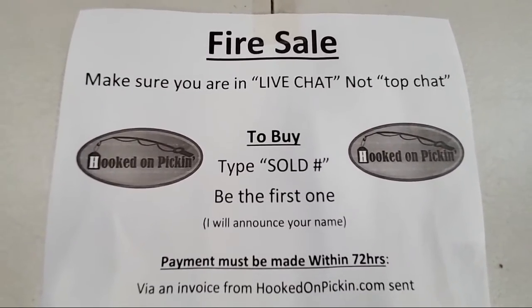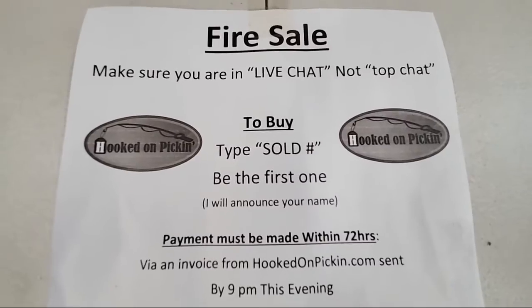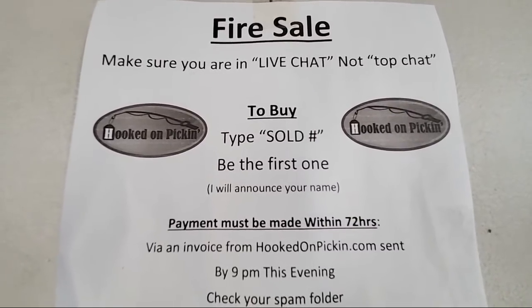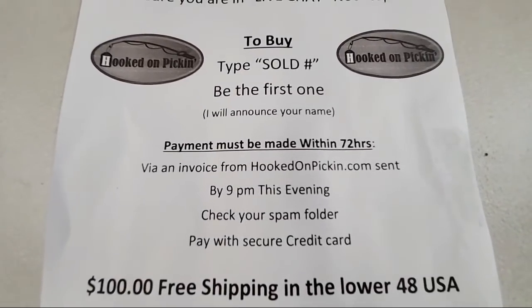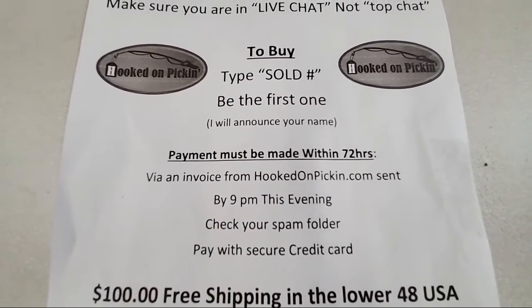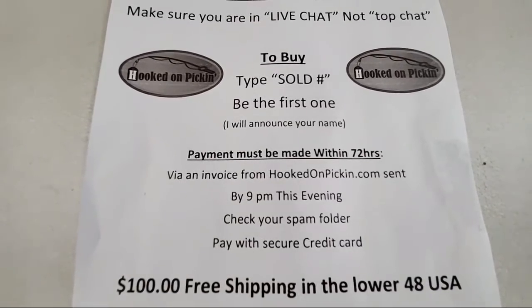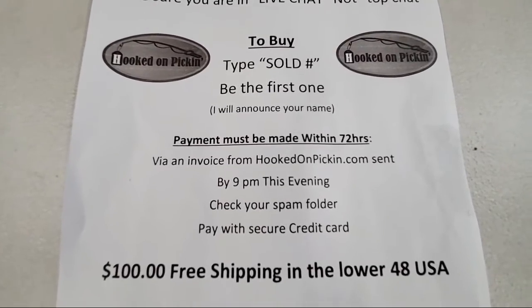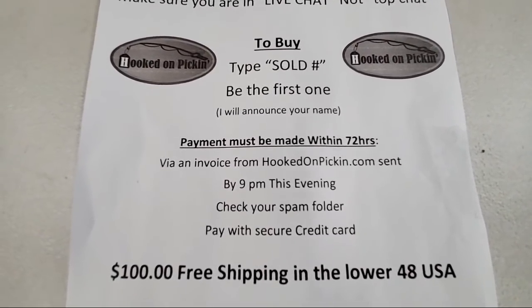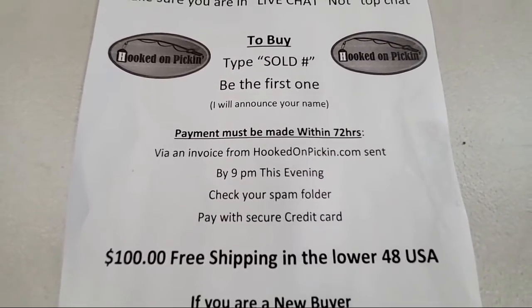To buy, you're going to type the word 'sold' then whatever number we're on. Be the first one and I'll announce your name. If I don't announce your name, that means someone else got it before you. A lot of times we only have one of each item, so just be aware there's just one.